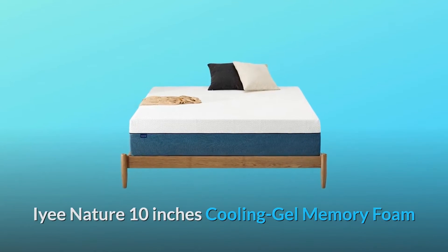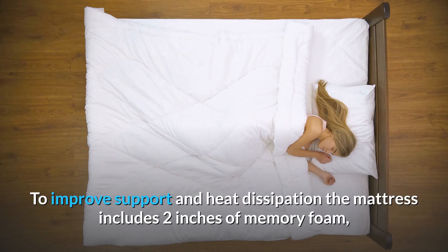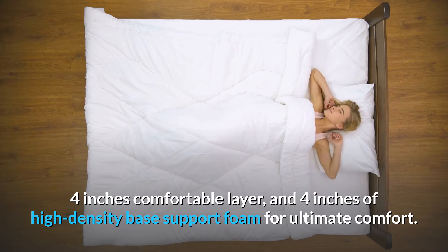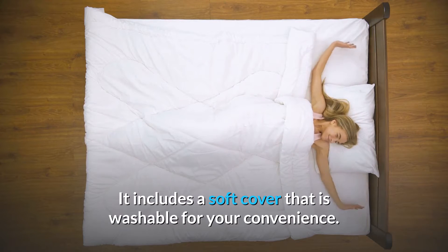The IYEE Nature 10-inch cooling gel memory foam mattress is designed with a three-layer all-foam system to improve support and heat dissipation. The mattress includes two inches of memory foam, four inches of comfortable layer, and four inches of high-density base support foam for ultimate comfort. It includes a soft cover that is washable for your convenience.